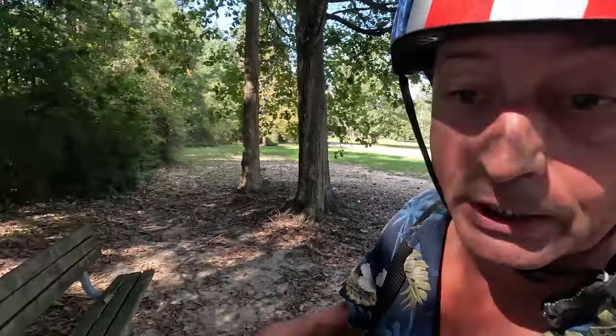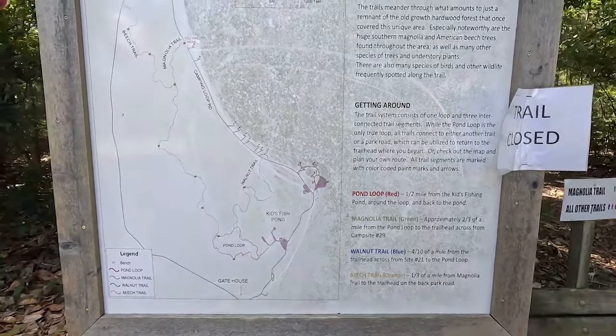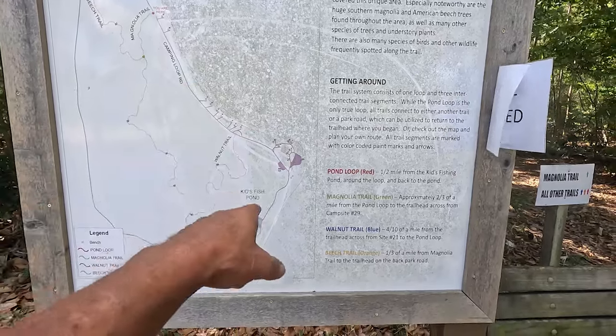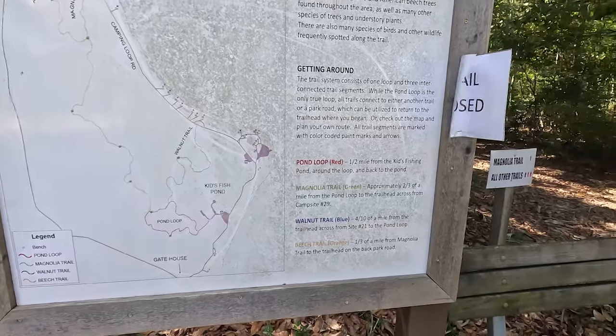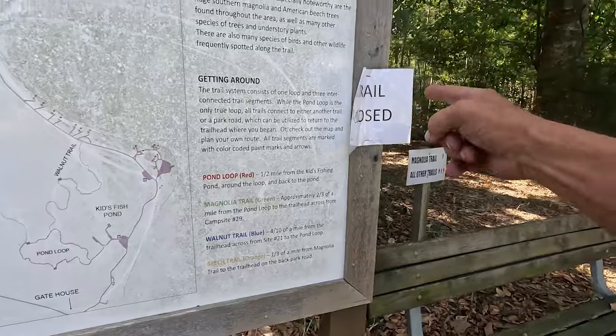We need to go see the kids fishing pond. How cool is this — Magnolia Ridge actually has a pretty good hiking trail system. You have the beach trail, the magnolia trail, the pond loop, and the walnut trail. There's a kids fishing pond too. You've got a couple miles of trails, though the trails are currently closed.